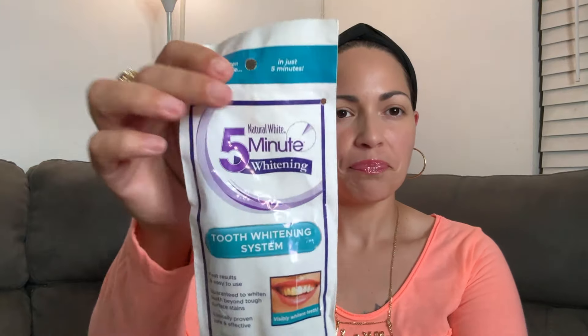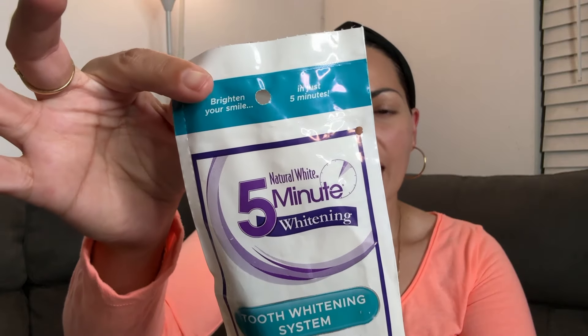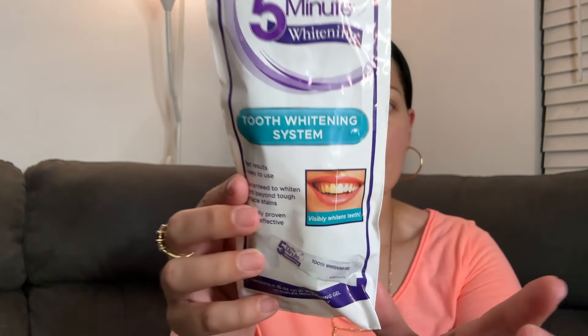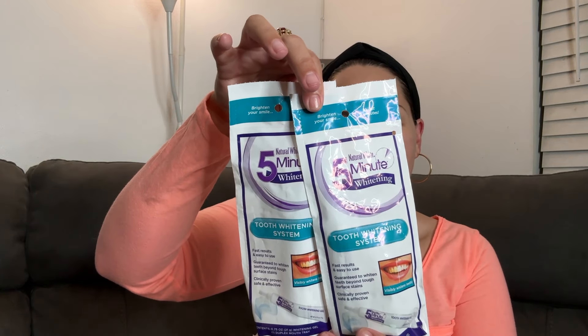We're going to start off with this five-minute whitening tooth whitening system. I've never tried this — I don't know how good or not good it's going to work, but it says 'brighten your smile in just five minutes,' with whitening gel and a duplex mouth tray. Those are the claims it makes. I picked up two so hubby and I can both try it. No high hopes, but it looked cool.